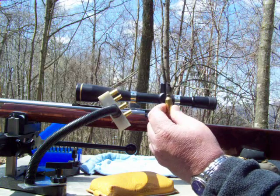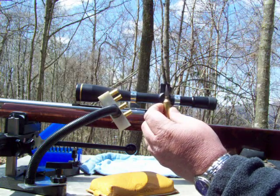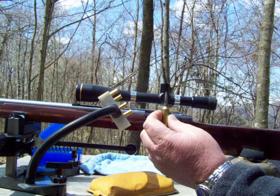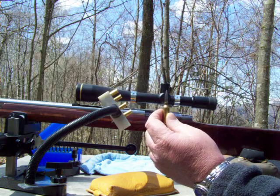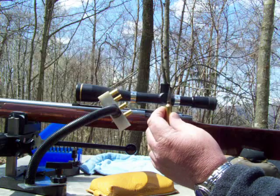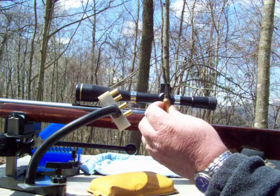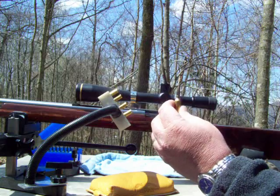This is the 6BRX. I shoot 105 Berger VLDs coated in Danzac at just under 3,000 feet a second with Varget powder and CCI 450 primers.